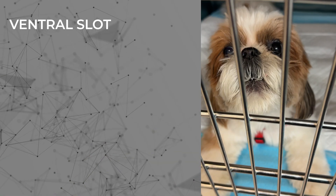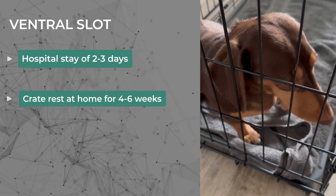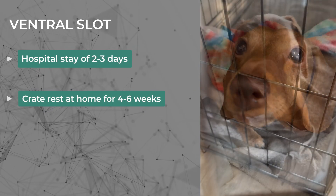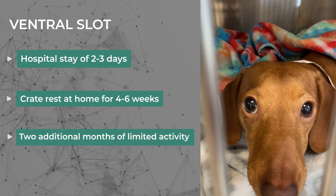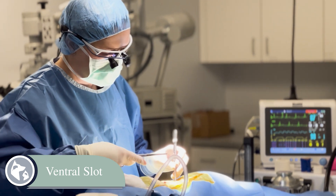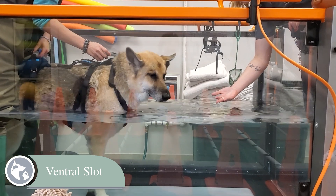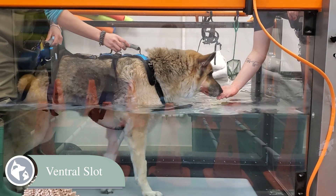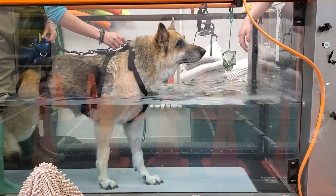The ventral slot has a slightly shorter recovery time, with a hospital stay of normally around two to three days, followed by four to six weeks of strict rest at home with limited activity, and then two more months of limited activity before returning to normal. Success rates are generally quite good — around 80 to 90 percent — for pets that undergo this surgery promptly with an experienced surgeon, depending on the severity of the injury. Larger pets or those with severe damage may take longer to fully recover, and physical therapy is often recommended to help regain strength.